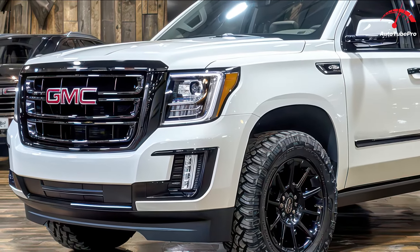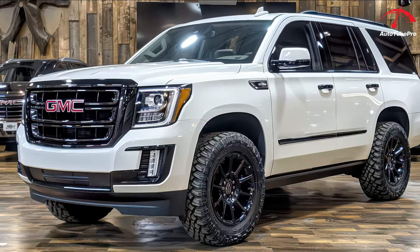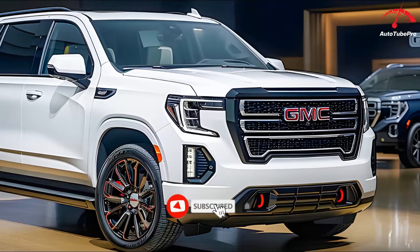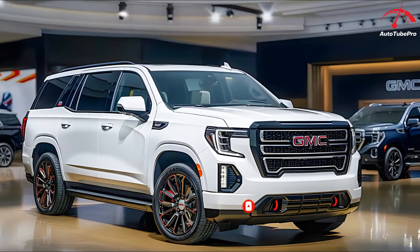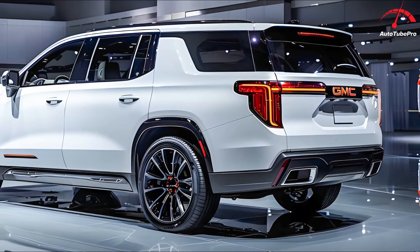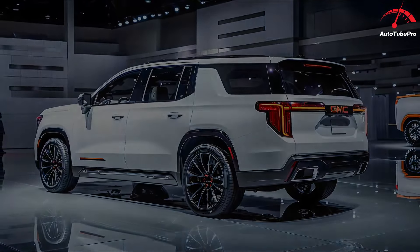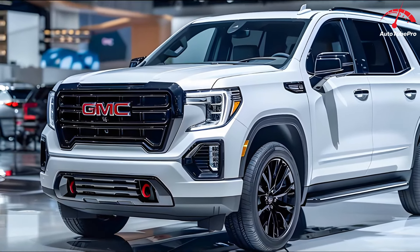GM Authority revealed the updated 2025 GMC Yukon Denali Ultimate in Onyx Black without camouflage. Since those photos didn't capture all angles, another set was taken for a better view. Interestingly, the model shown is identical to the one previously featured, even down to the license plate. This 2025 Yukon Denali Ultimate, painted in sleek Onyx Black (GBA), showcases various exterior updates for its imminent refresh.